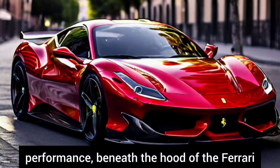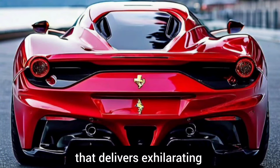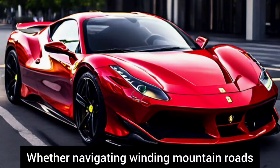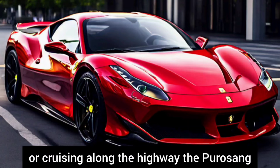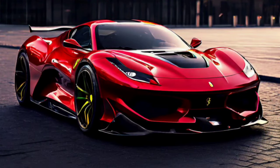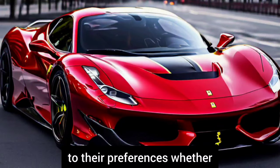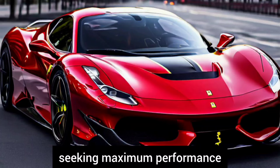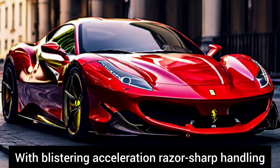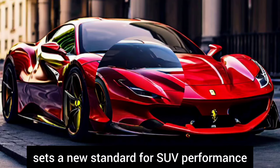Beneath the hood of the Ferrari Purosangue lies a masterpiece of engineering — a potent powertrain that delivers exhilarating performance without compromise. Whether navigating winding mountain roads or cruising along the highway, the Purosangue effortlessly combines brute force with precision handling. A range of advanced driving modes allows drivers to tailor the vehicle's behavior to their preferences, whether seeking maximum performance or refined comfort. With blistering acceleration, razor-sharp handling, and confidence-inspiring braking, the Purosangue sets a new standard for SUV performance.